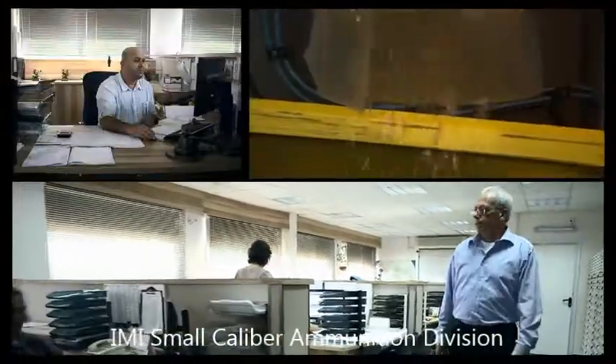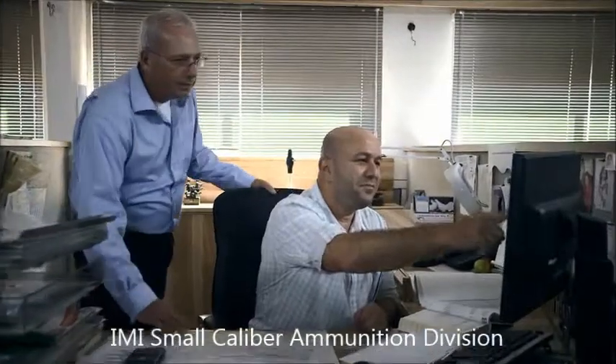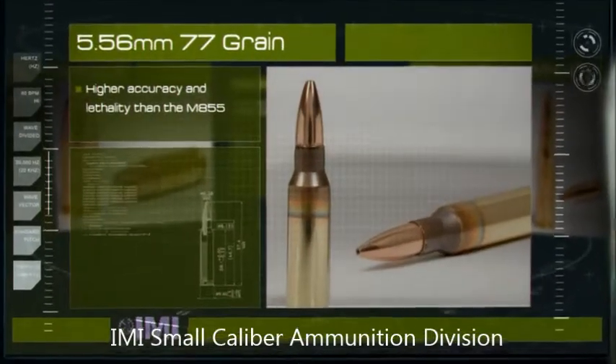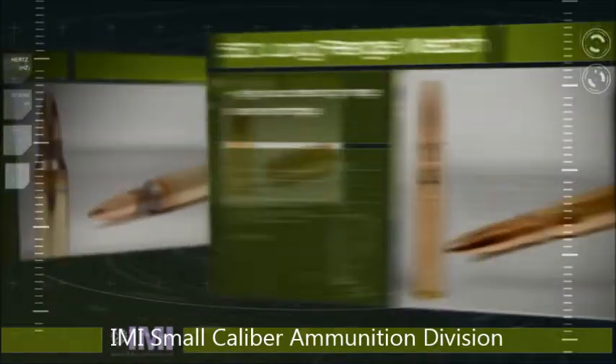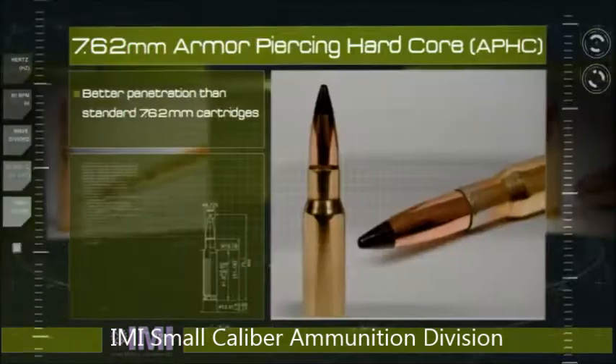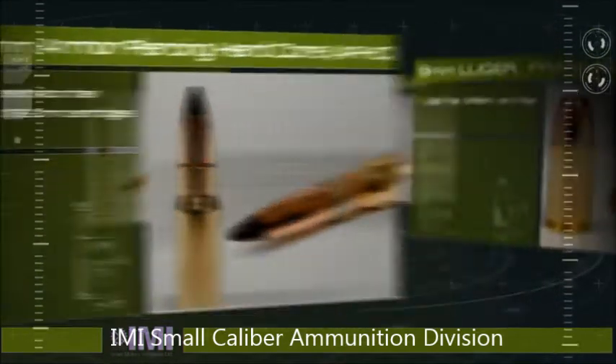Behind every cartridge is our experienced technical team that designs the best quality ammunition. IMI Small Caliber Ammunition makes use of cutting-edge technology. It gives an excellent response to every requirement and mission, with a wide range of cartridges to suit any weapon of any caliber.